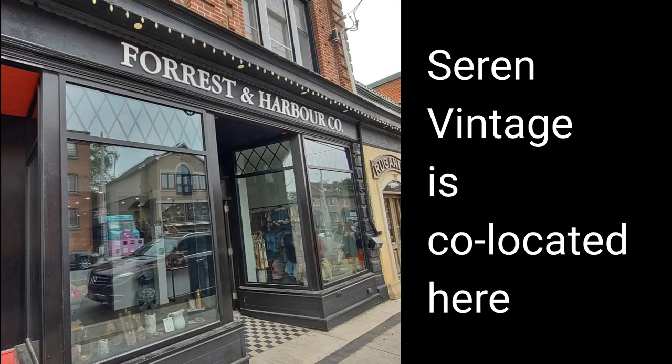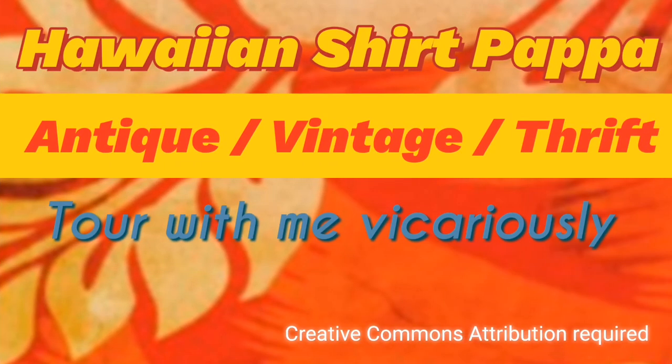Hello and welcome to another tour by Hawaiian Shirt Papa. This one we're going to a place that says Forest and Harbour Company on the outside, and Sarin Vintage apparently has space within. We're going to tour it vicariously.